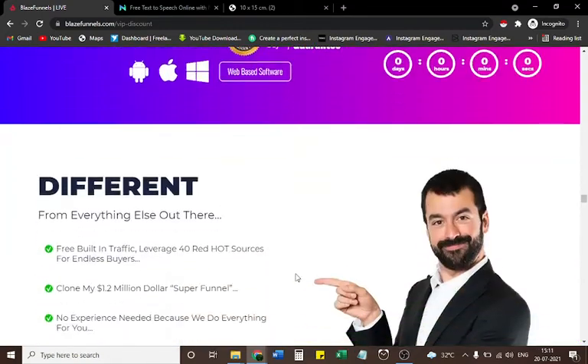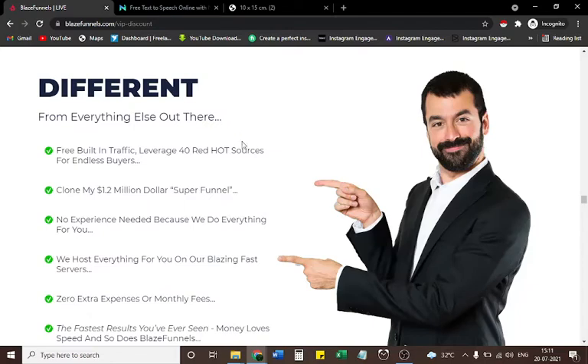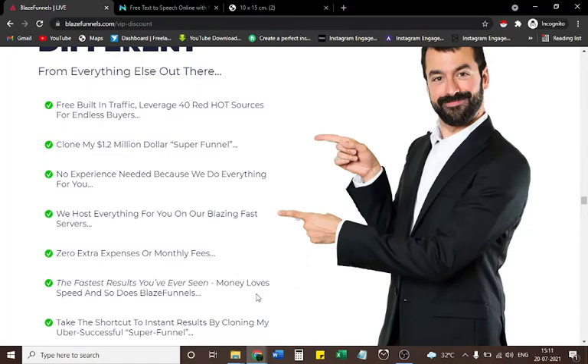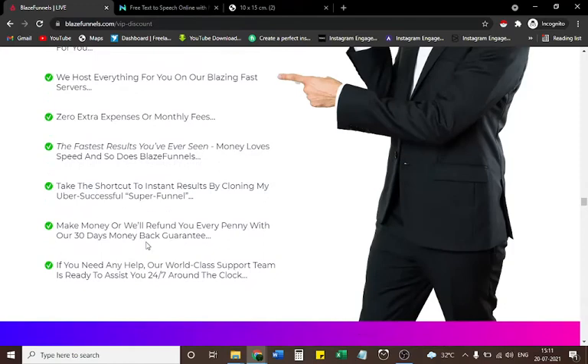Blaze Funnels is different from everything else out there. Free built-in traffic leverages 40 red-hot sources for endless buyers. Clone my $1.2 million super funnel. No experience needed — we do everything for you. We host everything on our blazing fast servers. Zero extra expenses or monthly fees. The fastest results you've ever seen — money loves speed and so does Blaze Funnels. Make money or we'll refund every penny with our 30-day money-back guarantee. Our world-class support team is ready 24/7.